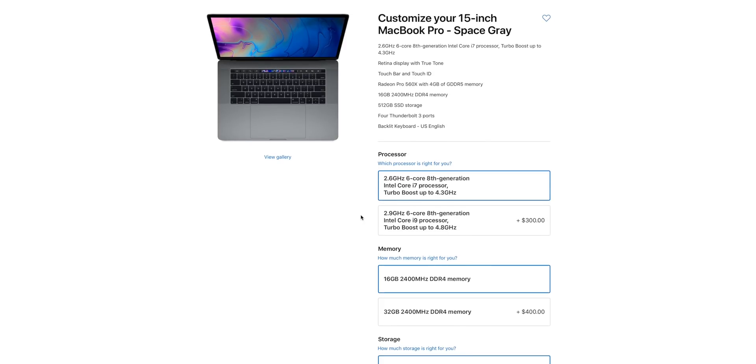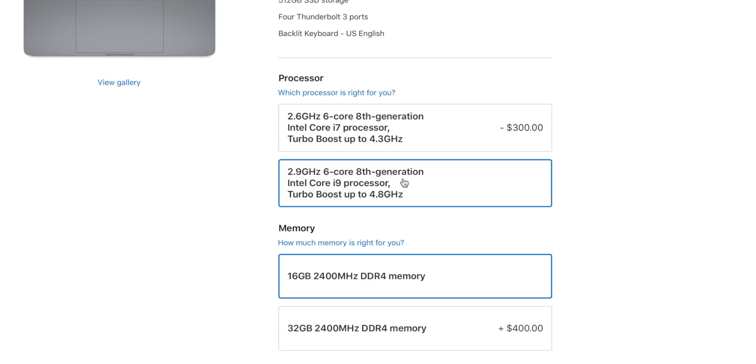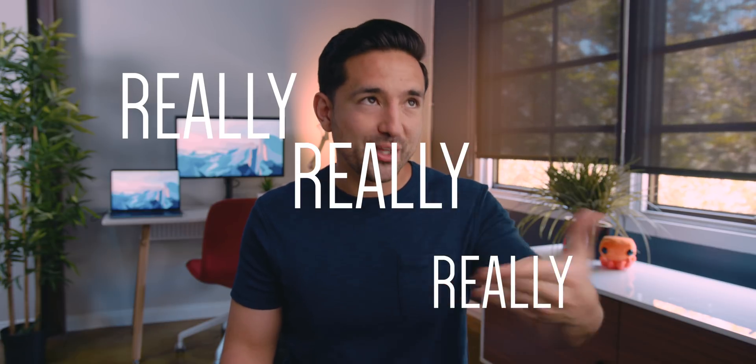The entry-level 15-inch is configured with an i7 CPU, but you can configure it all the way up to a 2.9 gigahertz six-core i9 CPU with Turbo Boost up to 4.8 gigahertz — that is really exciting, having a six-core MacBook Pro with that kind of power. The biggest difference between the 13-inch and 15-inch MacBook Pro: yes, that i9 CPU is going to be insane, but also with the 15-inch you get dedicated graphics across the board, whereas with the 13-inch you only get integrated.